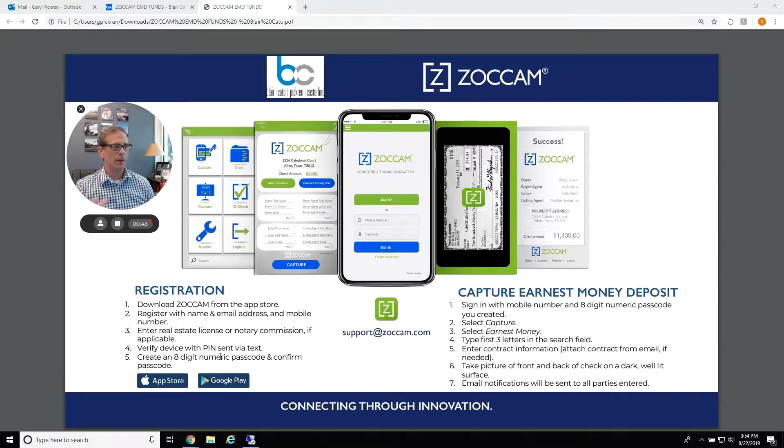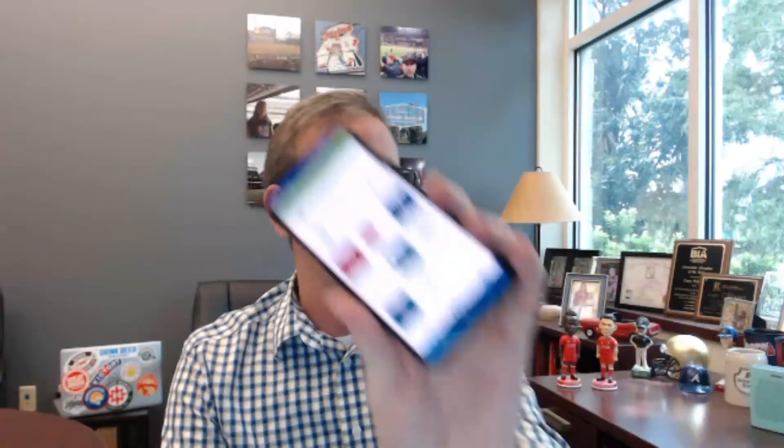The next time you meet with your client, when they hand you a check, you open up Zocom and sign in with your telephone number and your passcode. You go to the Zocom app — which is right here — and you select 'capture earnest money.' It's real easy to use right here. It's going to pull up a list of different title companies that use it throughout the country.